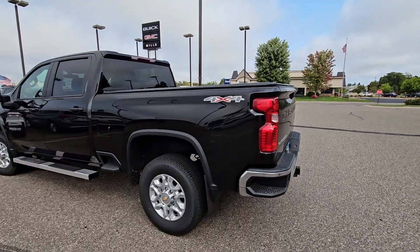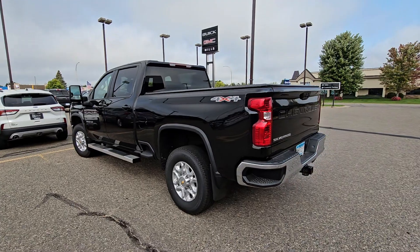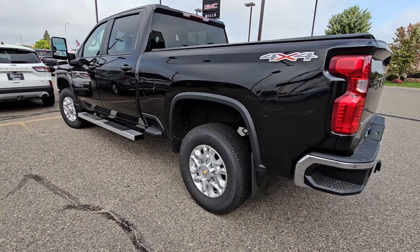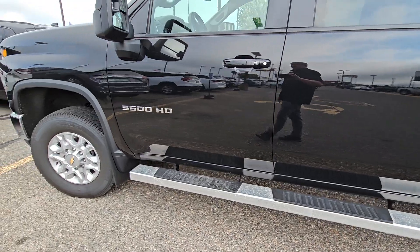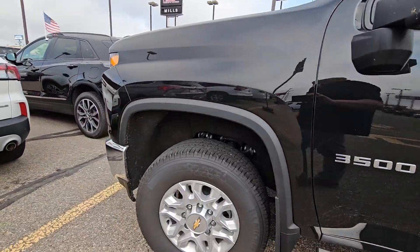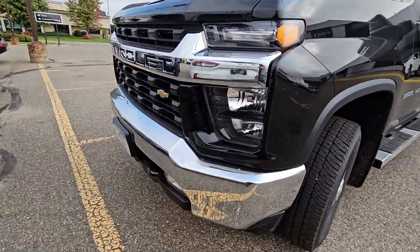You wanted a 50 grand gasser — how about a 2022 one-ton gas, cruise standard, LT, and it'd be about 53 grand. You got running boards, LED lights, fog lights, one owner. He ordered a dually from me.